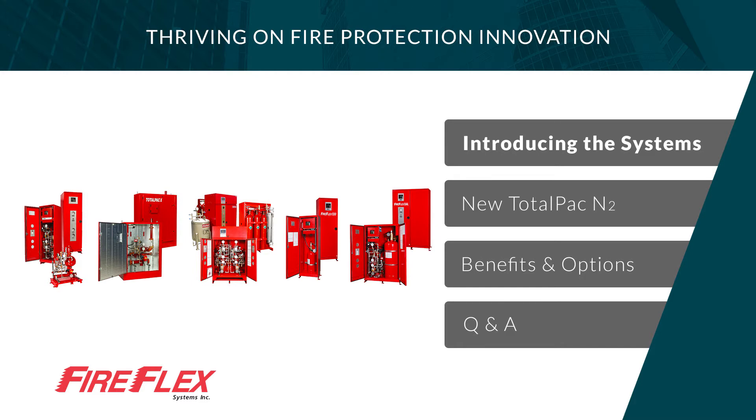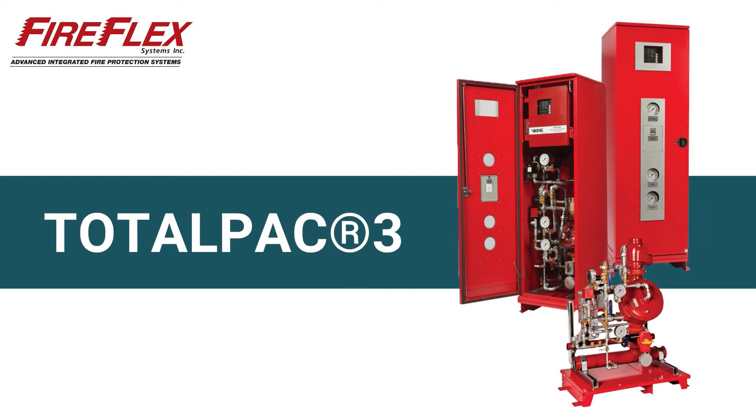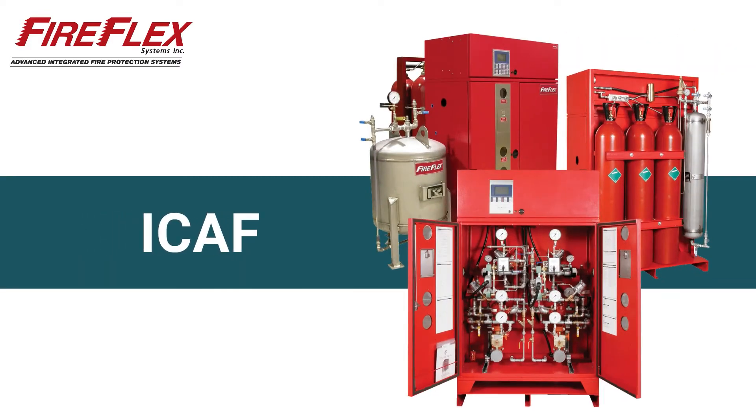Over the years, we've introduced the TotalPak 3, which is an integrated system for dry and pre-action systems. The TotalPak X — X being for extreme conditions — these units are NEMA 3 or 4 rated and can be insulated and heated for temperatures that drop down to minus 10 degrees C or 14 degrees F. The Integrated Compressed Air Foam, or ICAF, is a foam system used to extinguish flammable liquid class B type fires.